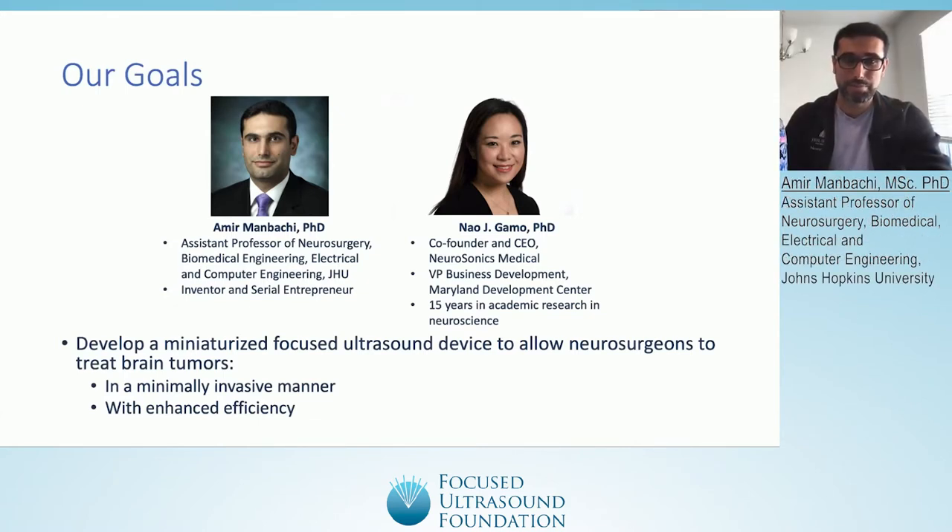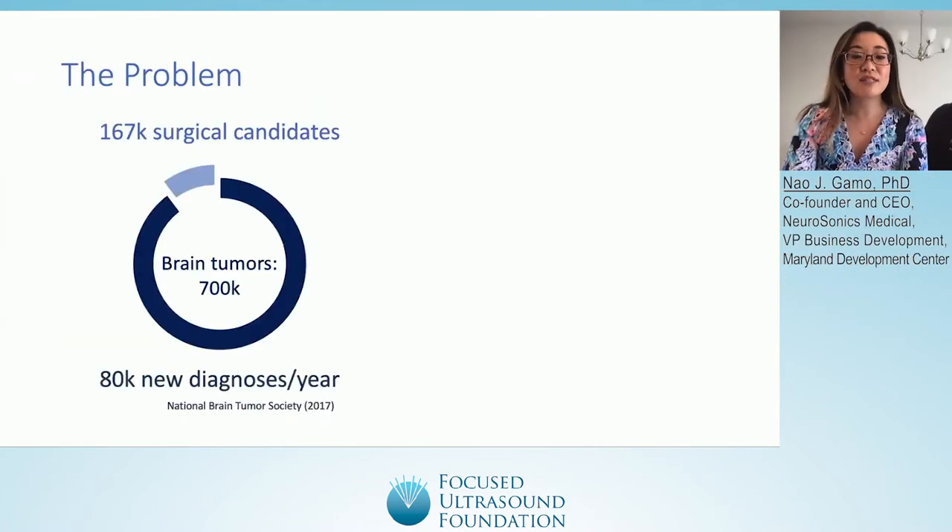Today we'll be talking about a miniaturized focused ultrasound device that can help neurosurgeons treat brain tumors. It is a minimally invasive device, and we hope that it's both safe and efficient. There are around 700,000 people in the U.S. living with brain tumors, with around 80,000 new diagnoses per year, and around 167,000 of them are surgical candidates who may be able to have their brain tumor removed through surgery.